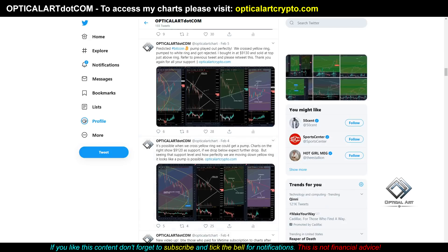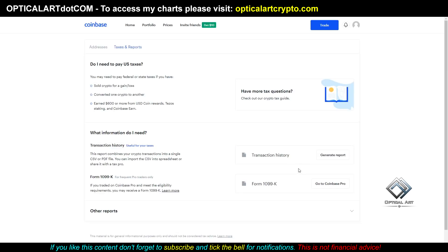Before I get into the TA, I would like to point out that if you use Coinbase or Gemini, they're located in the US, and by law, if you've transacted over a certain amount, they have to send a 1099 to the IRS, and they'll also send one to you.